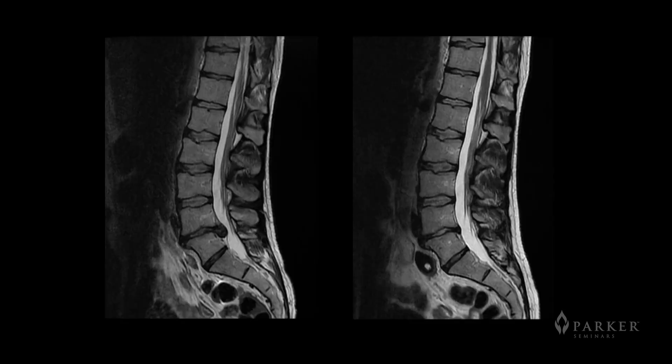Here's a 25-year-old marathon runner who had a disc herniation under conservative care. The pain reduced almost immediately with chiropractic care, but follow-up MRIs five months later show that the disc had totally resolved.